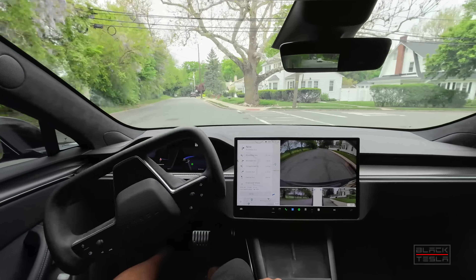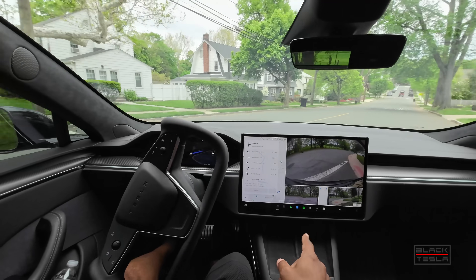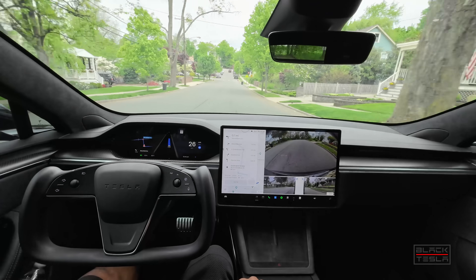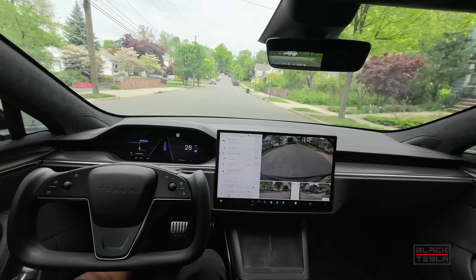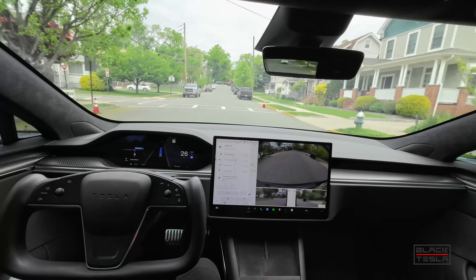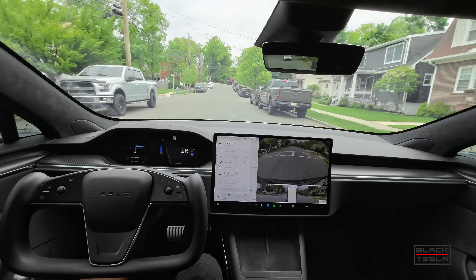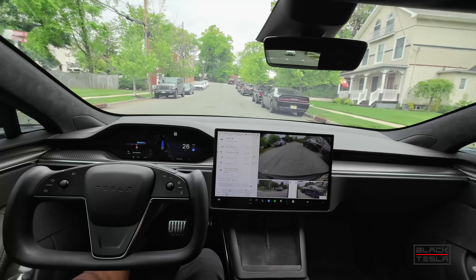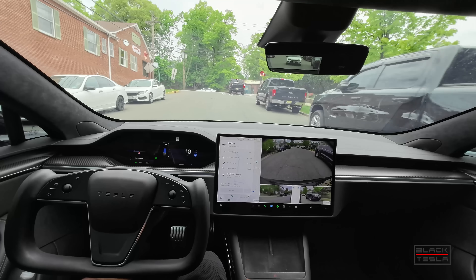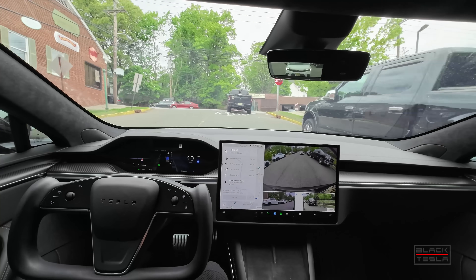Now we'll have an unprotected left to make onto some pretty heavy-duty traffic, up a hill on an incline — cresting a little hill to make this unprotected left. Not the easiest maneuver. Let's see if FSD is up to the task. As we approach the dead zone, I'm keen to see if there's any awkward behavior that gives an early indication it's coming, or if it just comes out of nowhere.